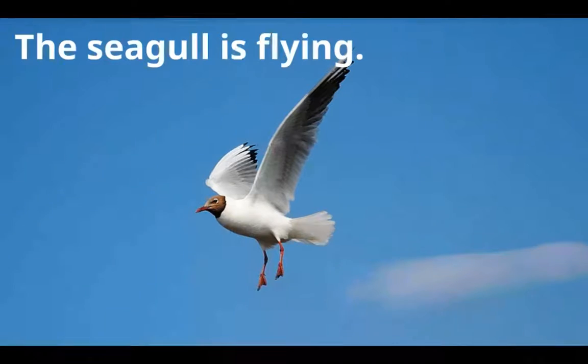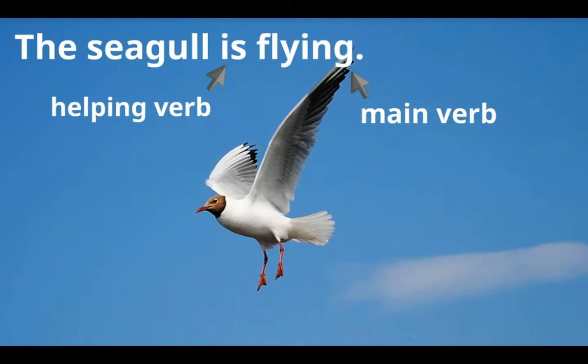Let's try this one: 'The seagull is flying.' 'Flying' is the main verb because it tells us the action. But there's another verb just before it that helps it state the action. The helping verb is 'is' — 'is' helps 'flying' express the action.